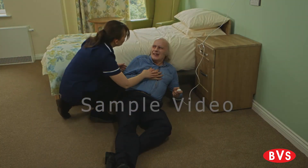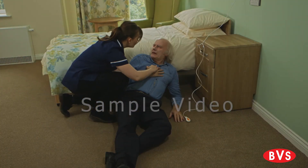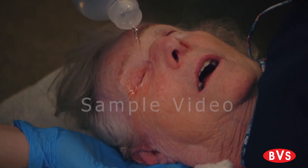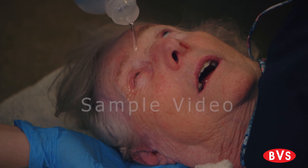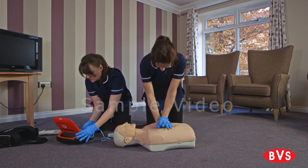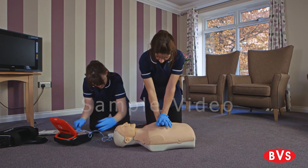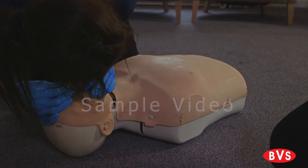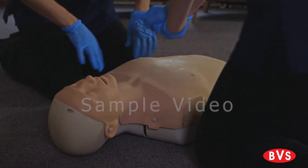This video aims to provide guidance on how best to respond to sudden illness and injury and offers advice on correct procedure and current best practice. However, when dealing with any situation that requires emergency first aid, you must be aware of your limits and do not attempt to administer first aid for which you have not been trained.